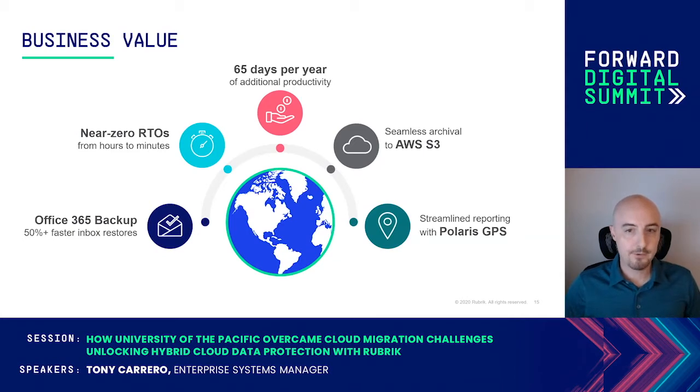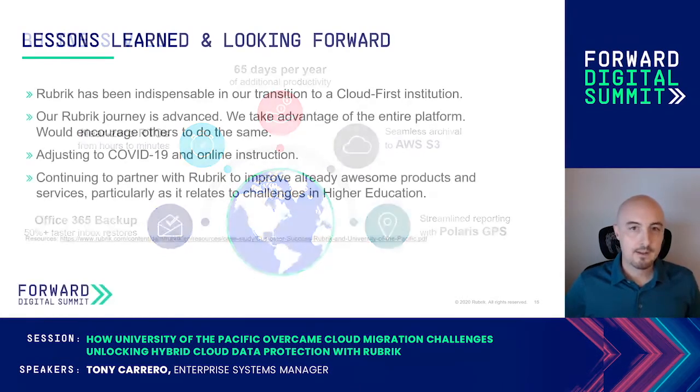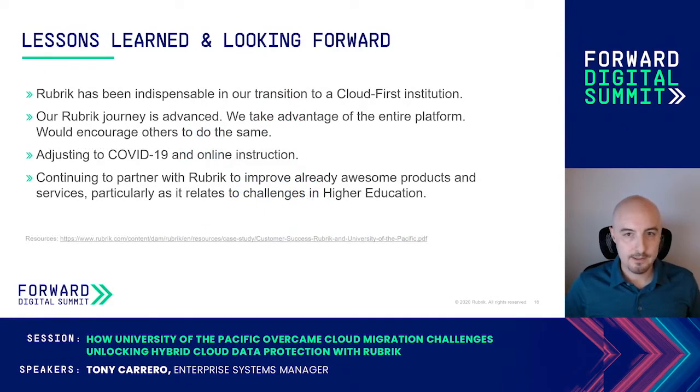We have full visibility of protected data for operations and security. We really feel that Rubrik provides the tools necessary to transform data management from being an obstacle into being an asset for the university's mission in providing exceptional services for our students, faculty, and staff.